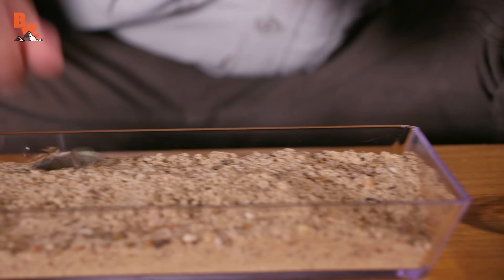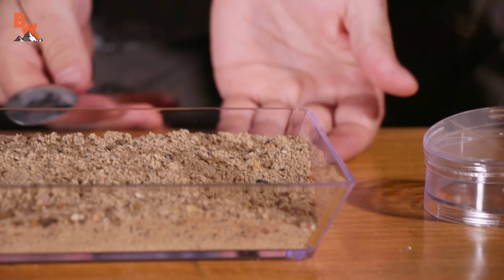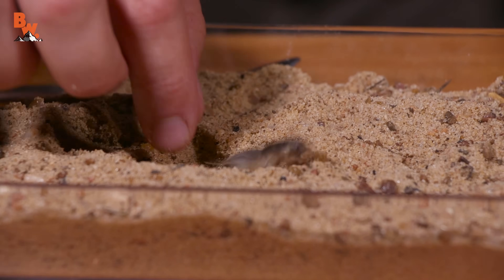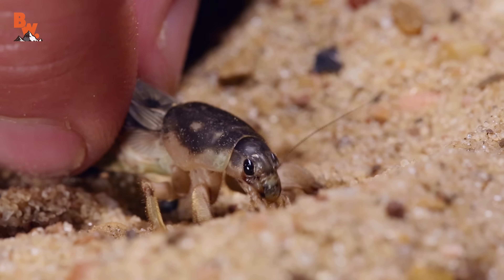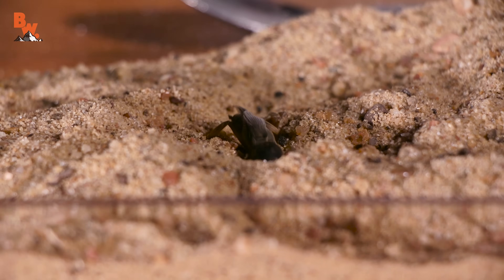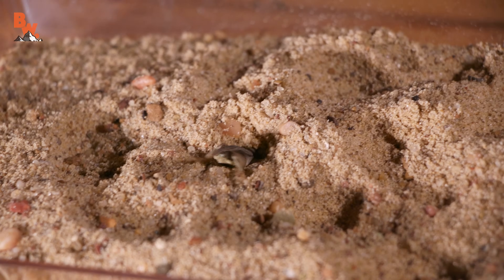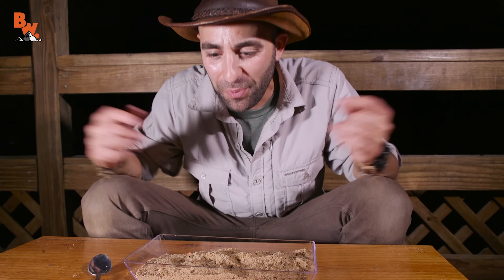Okay, didn't work that time — put her back in. Oh, fast — burrow, burrow! Here we go: one, two, three — my hands are already going. Ready and go — dig, dig, dig, dig! Wow, look at that — just like that she stopped. Go, go, go — look at that, totally disappeared. Just like that, the mole cricket has disappeared — that's pretty impressive.